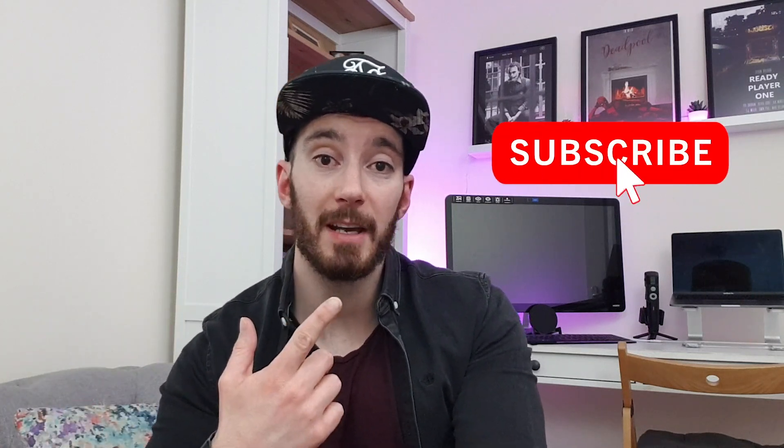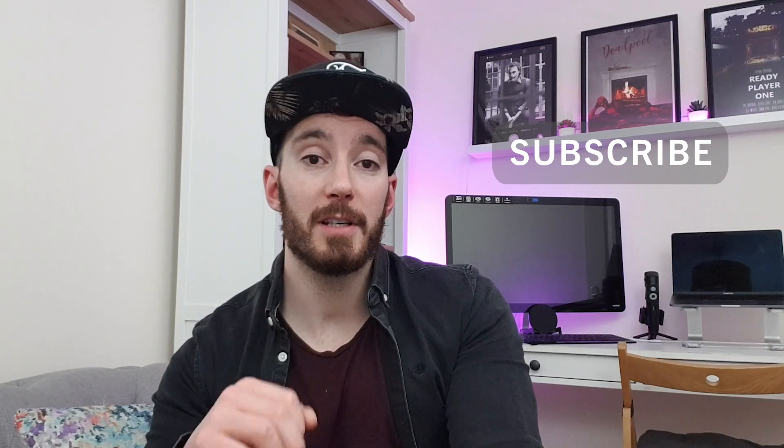Thanks for listening to me go on about Elementor — I hope you can appreciate how awesome the tool is. If you have any questions, pop a comment down below. If you liked the video, give it a thumbs up and hit that like button, and if you haven't already, I'd really appreciate you subscribing. I'll continue putting these videos out because I'm enjoying them — catch you in the next one.